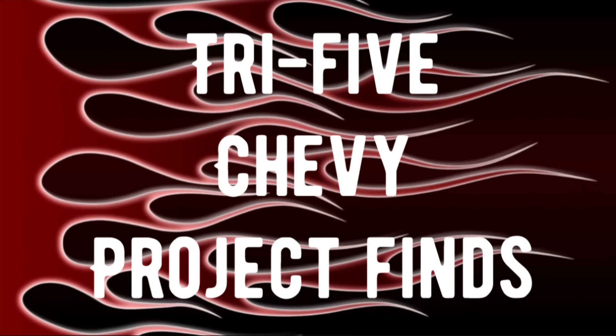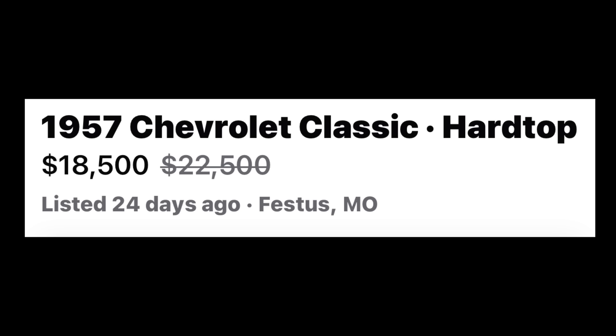Let's pause and check out my Tri-5 Chevy project finds segment, where each week I try to find what I think is the best deal for a project car investment in the 1955, '56, or '57 Chevrolet car line. A 1957 Chevrolet Classic Hardtop listed in Festus, Missouri, marked down from $22,500 to $18,500.